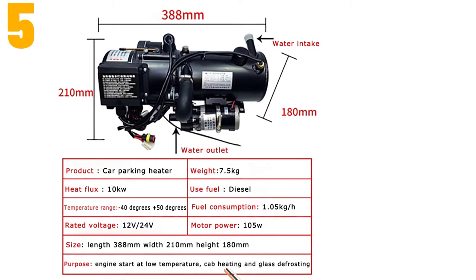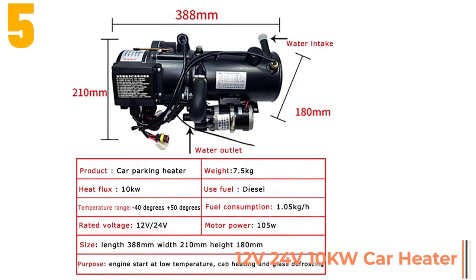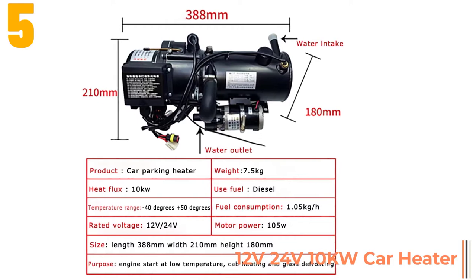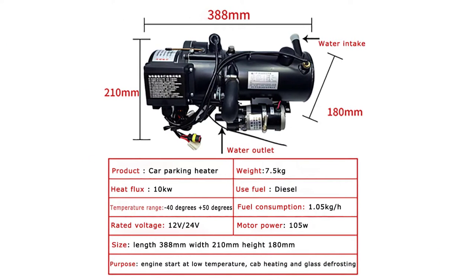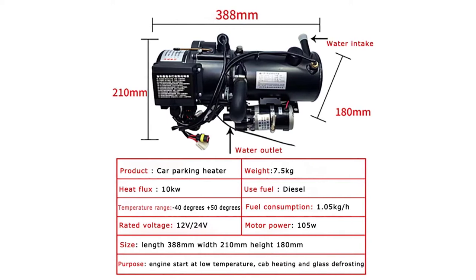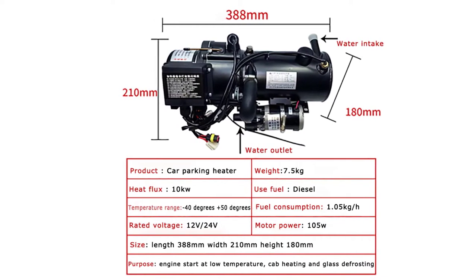Item number 5 is the 12V 24V 10KW Car Heater Air Diesel Heater. Specifications: Certification: CE. Origin: CN. Power: 5-10KW. Voltage: 12V / 24V.